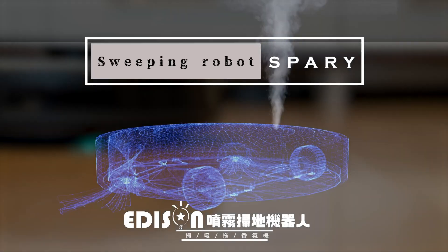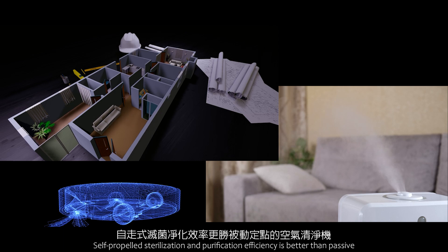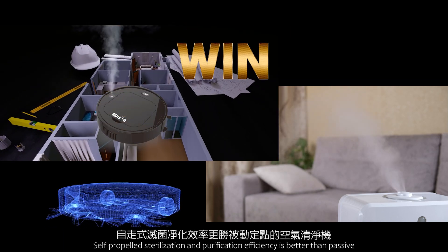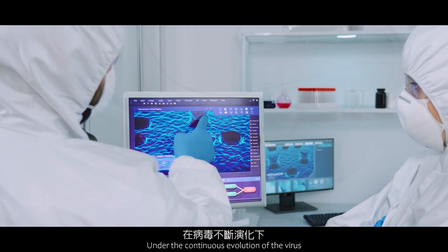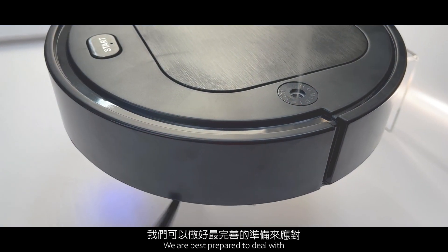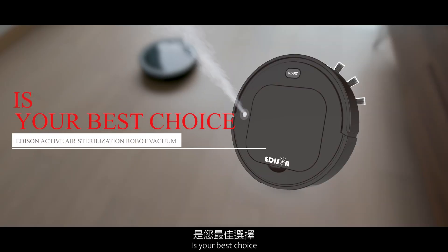Edison Active Air Sterilization Robot Vacuum. Self-propelled sterilization and purification efficiency is better than a passive fixed-point air purifier. Under the continuous evolution of the virus, we are best prepared to deal with it. Edison Active Air Sterilization Robot Vacuum is your best choice.